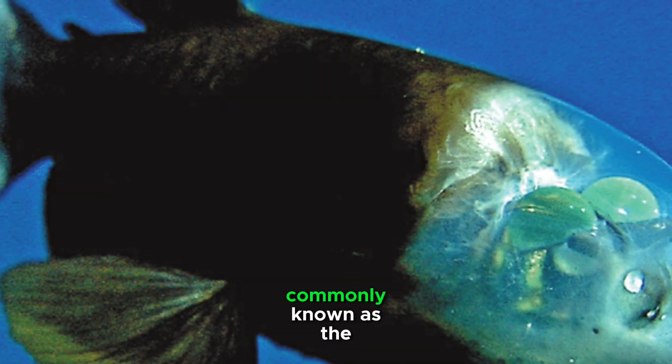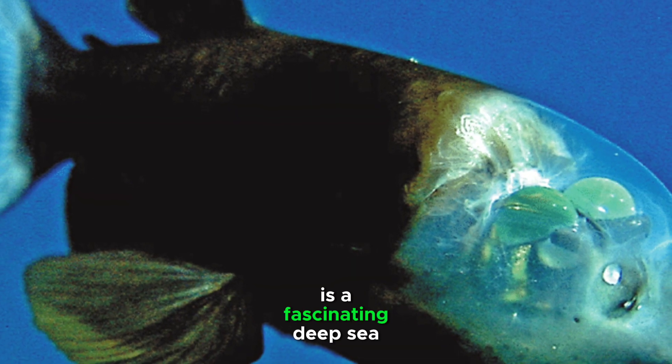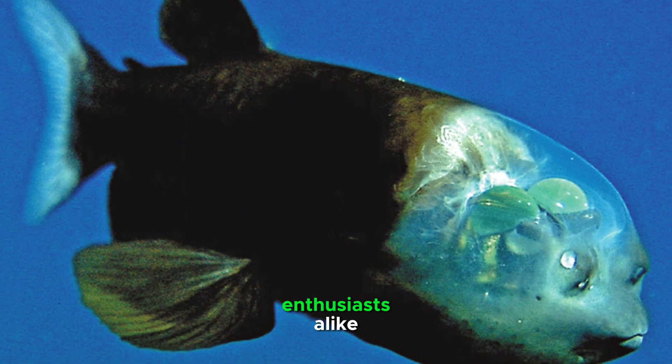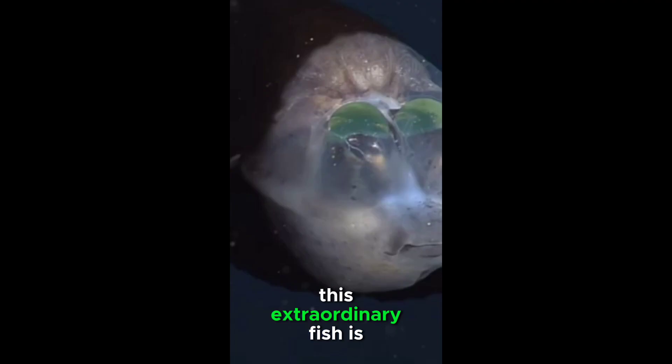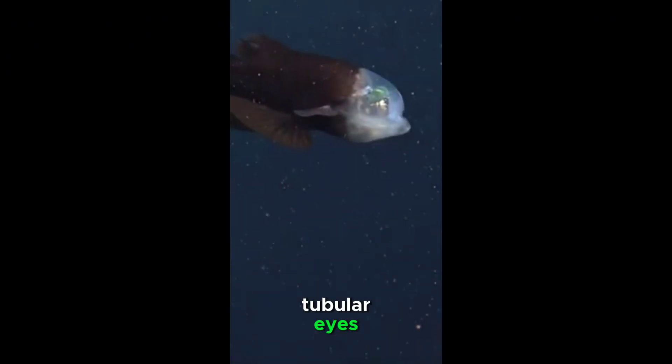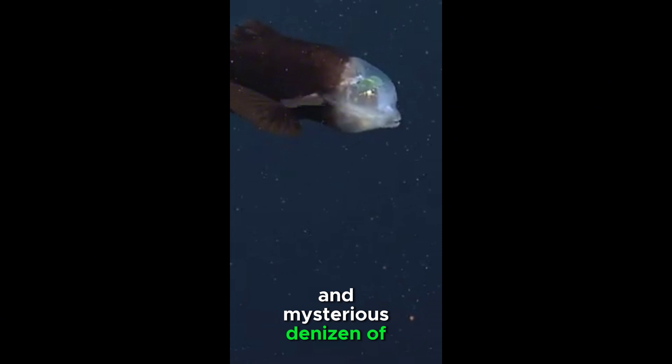Macropina microstoma, commonly known as the Barreleye fish, is a fascinating deep-sea creature that has captivated marine biologists and enthusiasts alike. This extraordinary fish is characterized by its transparent head and remarkable tubular eyes, making it a unique and mysterious denizen of the ocean depths.